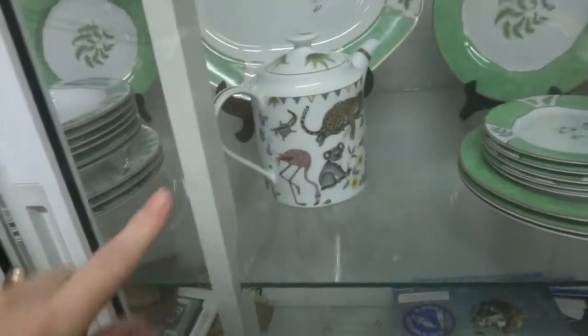Even this teapot — you can't even find that teapot anymore, it's out of circulation. Some old bibles, military stuff, lots of yajos, and look at this cool dragon.